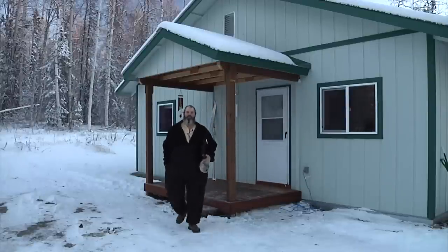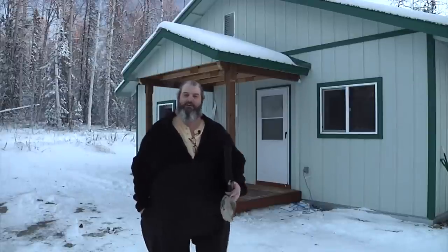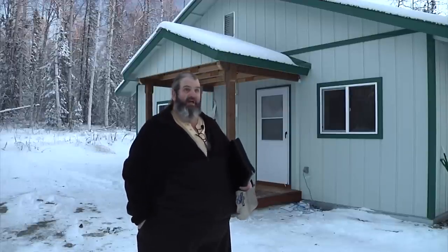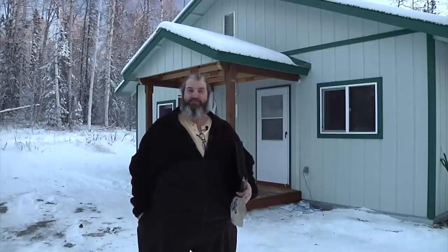Well, there you have it folks — a wonderful three bedroom, two bath home here on Eileen Way in Willow, Alaska. Sits on 0.92 of an acre. There's a 95-foot well that puts out about 30 gallons a minute. It's a beautiful wooded lot — very quiet, serene location. Why don't you give me a call and we'll see if we can't make this home yours.